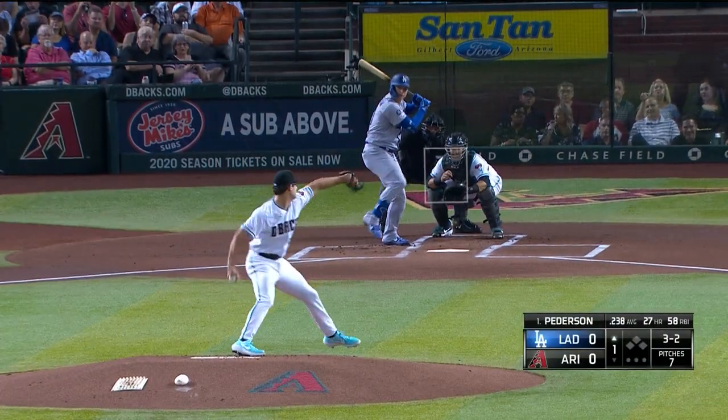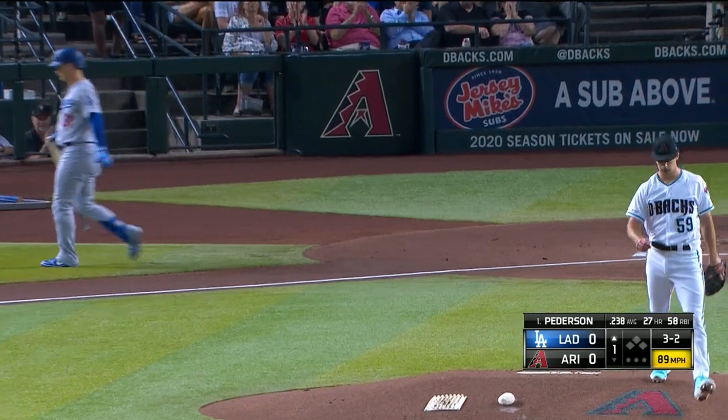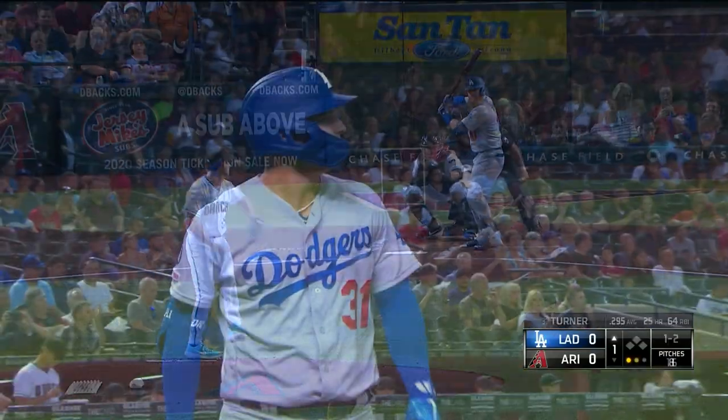Here is Zach Gallin taking the field. This is his fifth start with the Diamondbacks — one and one with a 2.25 ERA. He's held opponents to a .276 average. Right there with that cut fastball, and he rings up Jack Peterson to start us off.